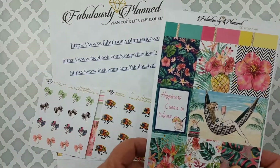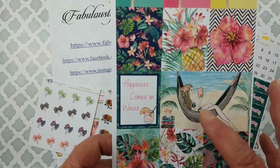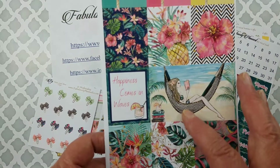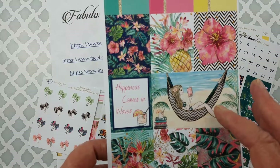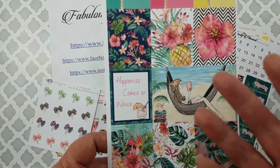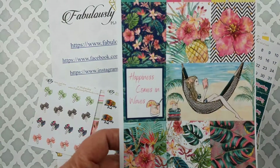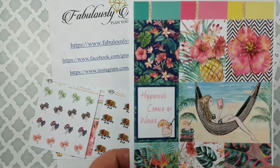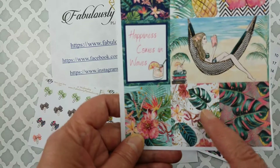These sticker sheets, you've got to love this. If you're having a stress day, just look at your planner, look at that, and take a deep breath. It just puts you in your happy place. And it says, 'Happiness comes in waves.' Isn't that lovely?